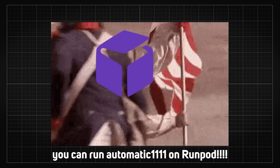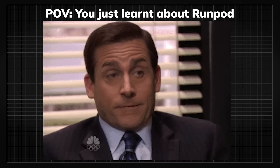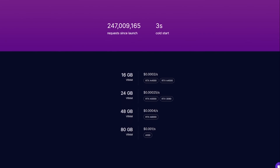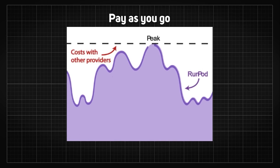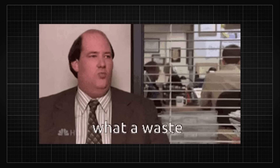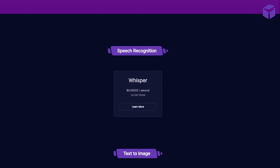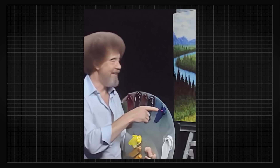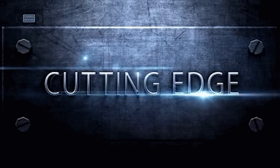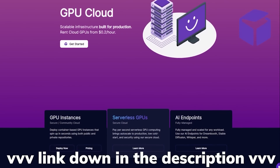RunPod is revolutionizing the GPU cloud market with jaw-dropping prices, offering top-notch performance at just half the cost of competitors like AWS, Google Cloud, and Hugging Face. They focus on the customer by keeping their profit margins low, and also ensure top-notch security and quality. Their innovative pay-as-you-go algorithm means you'll only be billed for the resources you actually use, eliminating wastage and saving you even more money. RunPod's AI endpoints make it incredibly easy to scale and manage workloads for applications including Stable Diffusion, Dreambooth, Whisper, and much more. Many users have already leveraged RunPod to launch and scale apps and train cutting-edge models without breaking the bank.